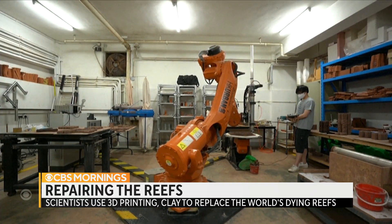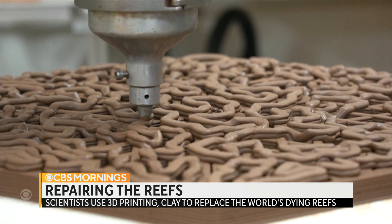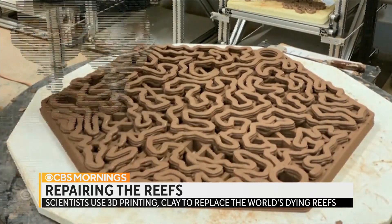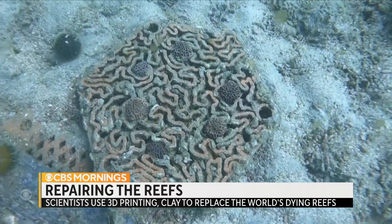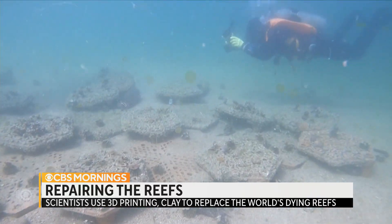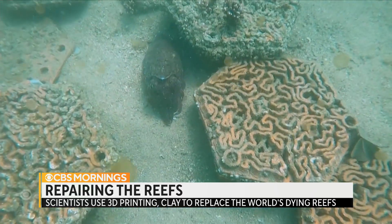His team, in a world first, 3D printed artificial reef tiles made from terracotta — non-toxic and biodegradable. They placed those on the sandy bottom of a bay and seeded them with living coral. 95% survived in the past two years.